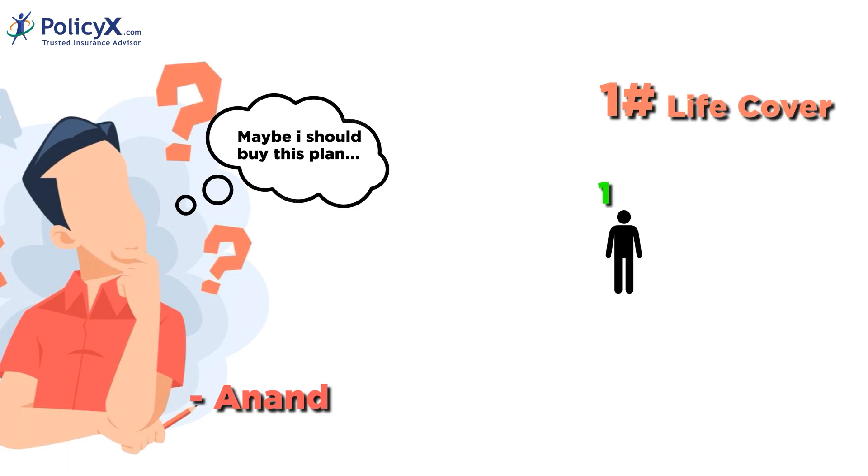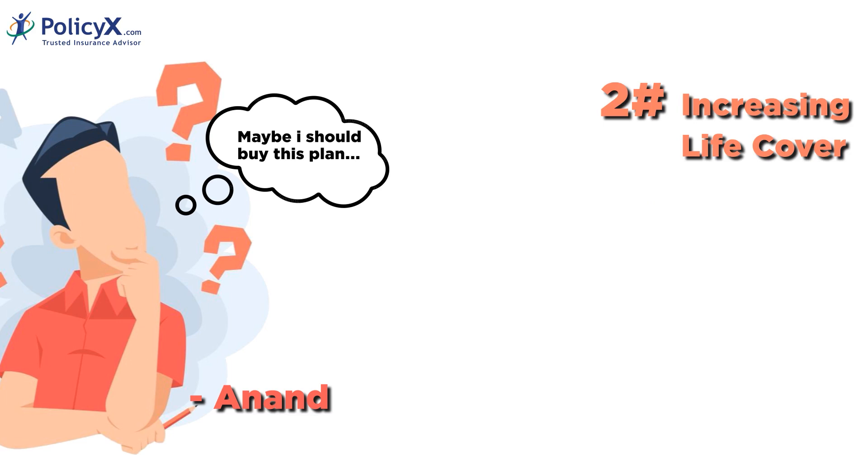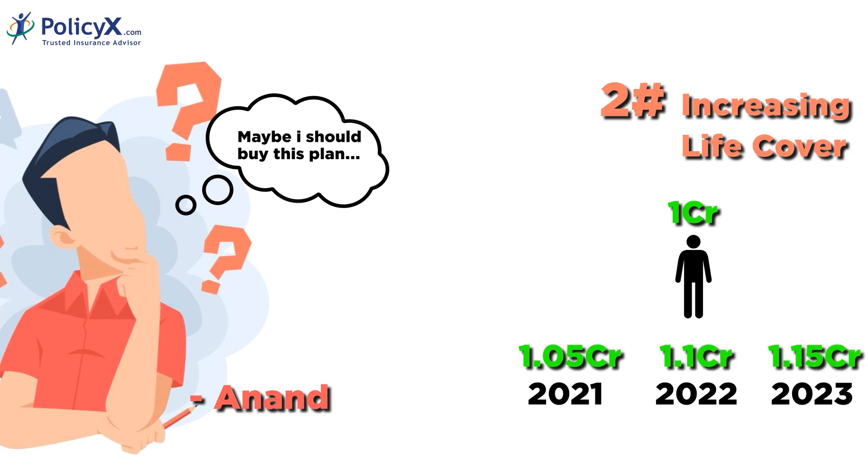The first benefit is the Life Cover, which means the amount he picks when he starts the plan stays the same the whole time — it's like locking in your protection. The second benefit is the Increasing Life Cover, where the amount he chooses when he starts goes up by 5% every year. So over time, it keeps up with things getting more expensive — great for keeping up with the times.